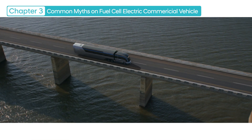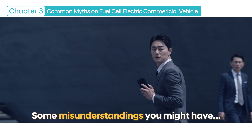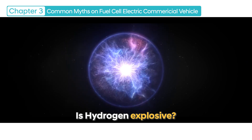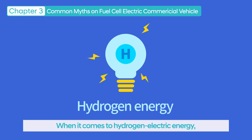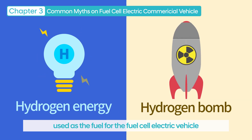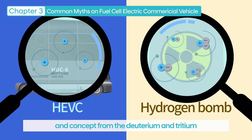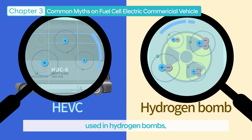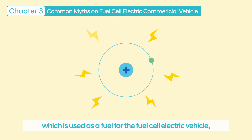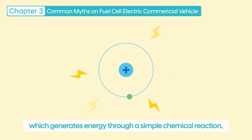Even with such excellent performance, due to its very new concept which can be foreign to customers, there are several misunderstandings about the fuel cell electric vehicle. The most commonly cited concern is that the hydrogen fuel might cause an explosion. When it comes to hydrogen energy, some might think of hydrogen bombs. However, the hydrogen gas used as fuel for the fuel cell electric vehicle has a completely different reaction principle and concept from the deuterium and tritium used in hydrogen bombs. The hydrogen used as fuel is the hydrogen we generally think of, which generates energy through a simple chemical reaction.